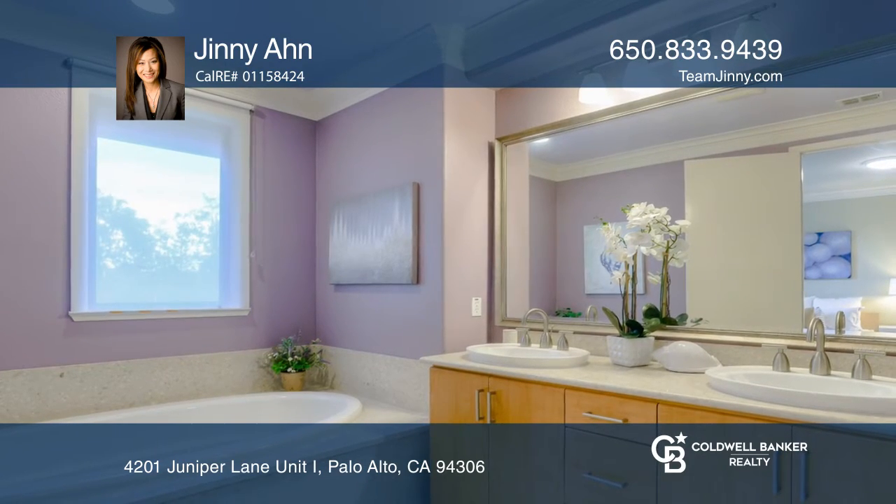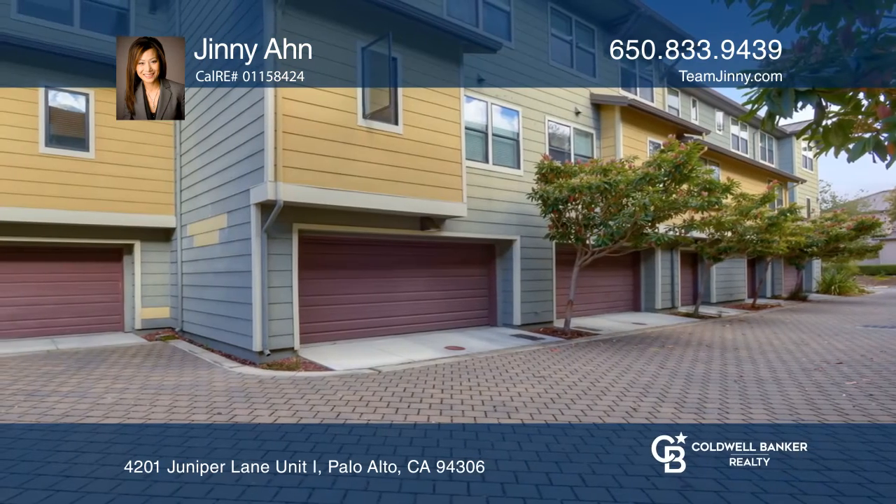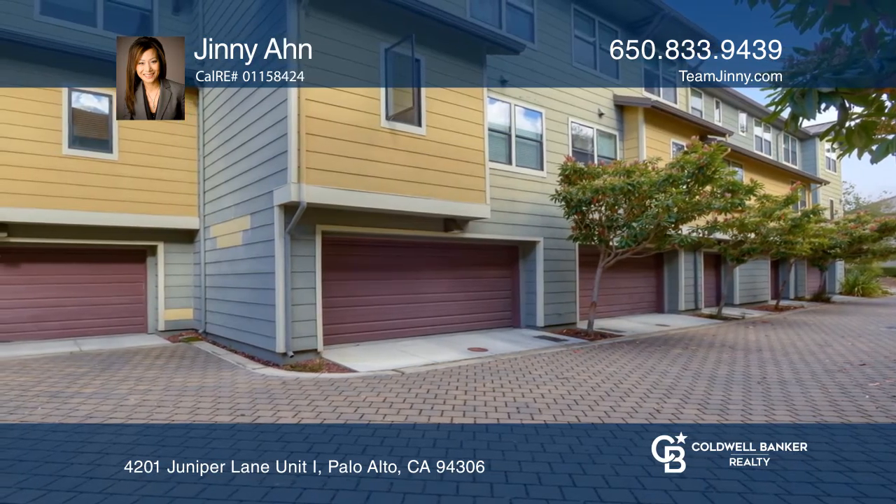Other features include a two-car garage, ample visitor parking, pool, clubhouse, and is in close proximity to excellent Palo Alto schools.